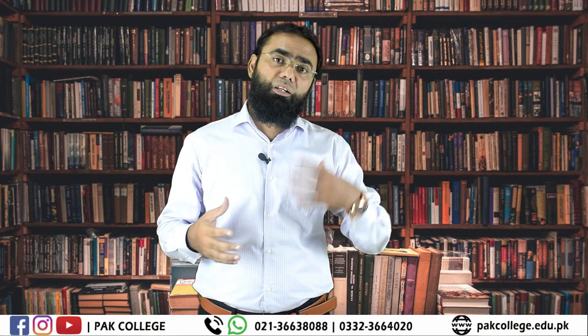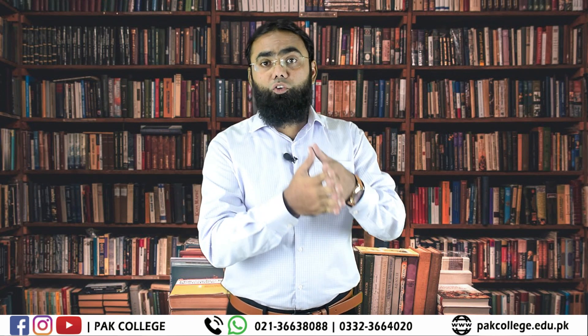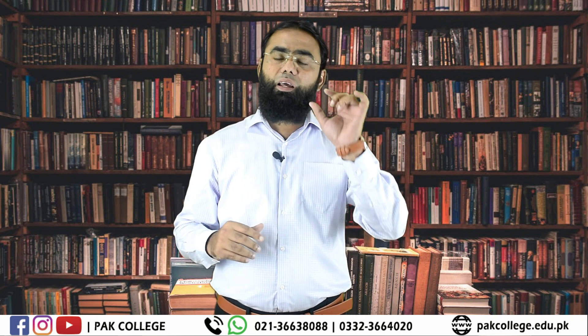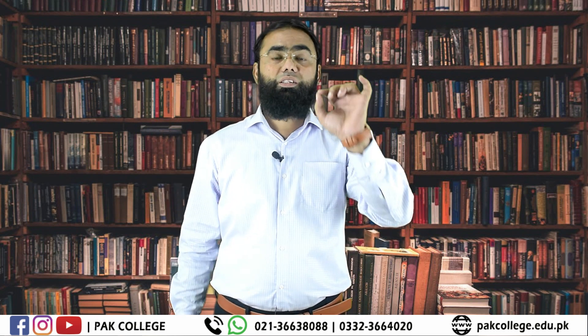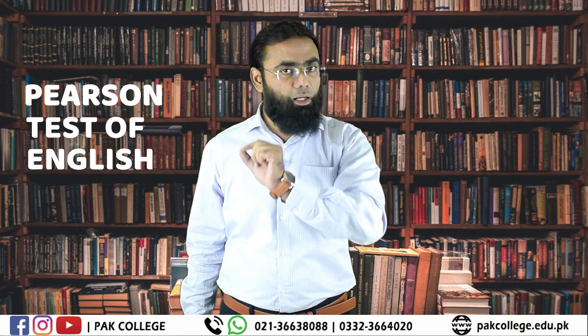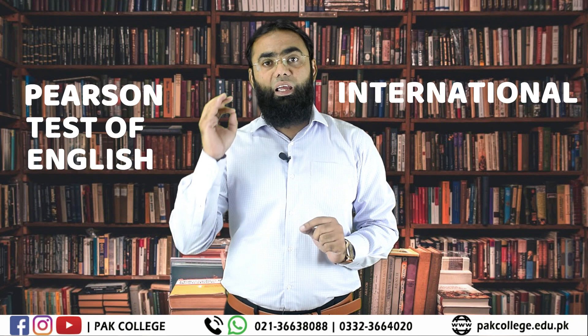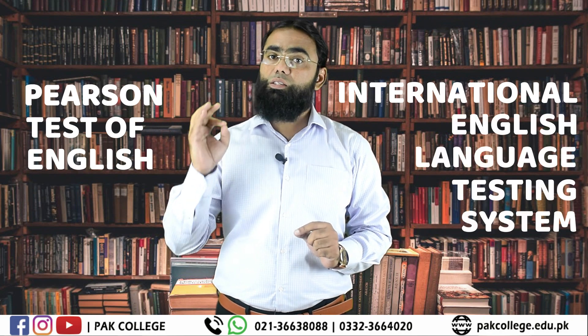If you have a plan for higher studies in a foreign country, then you need to know which exam is required. If we talk about PTE, it stands for Pearson Test of English. If we talk about IELTS, IELTS stands for International English Language Testing System.